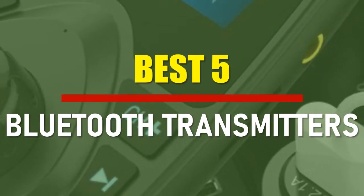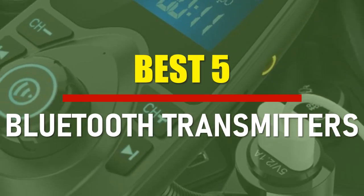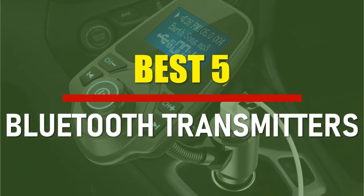In this video, we are going to check out the best 5 Bluetooth transmitters. Let's see the features to find the best ones.